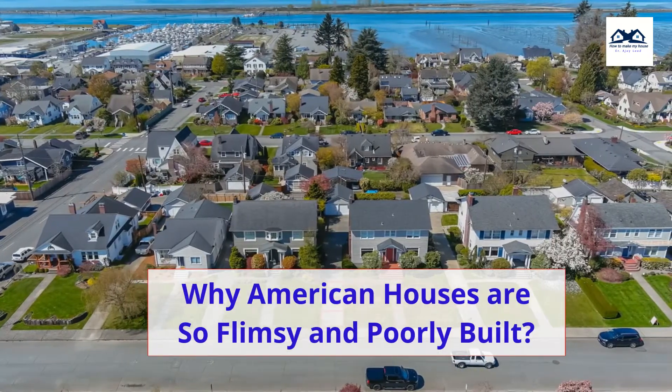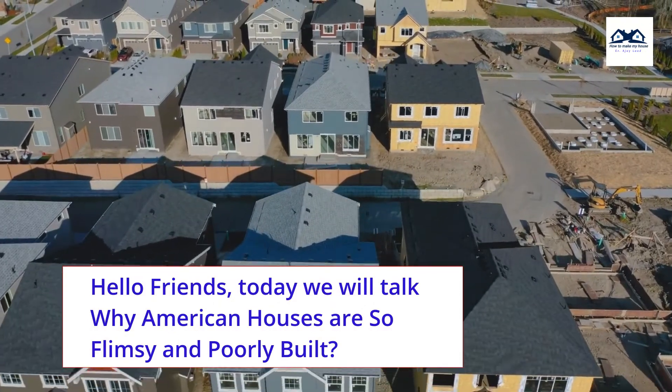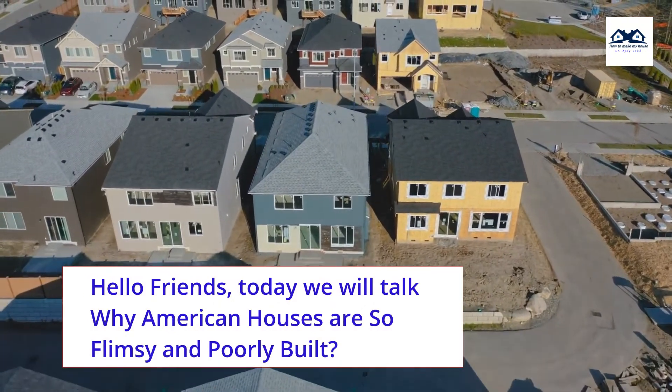Hello friends, today we will talk about why American houses are so flimsy and poorly built.